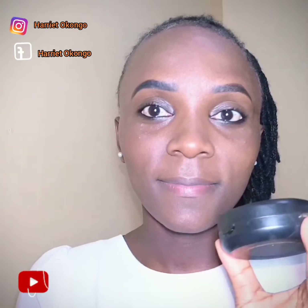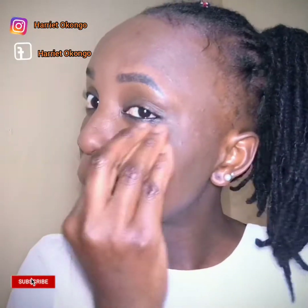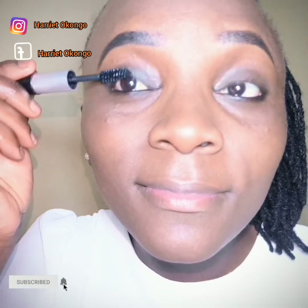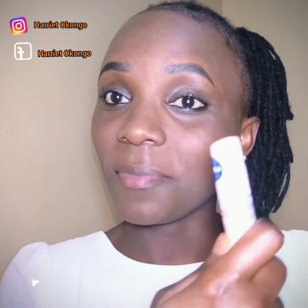This powder is called Pauline Cosmetics. After this, I'll do my eyelashes. I'll use this for my lips — it's Navia and it's Ruby Red.